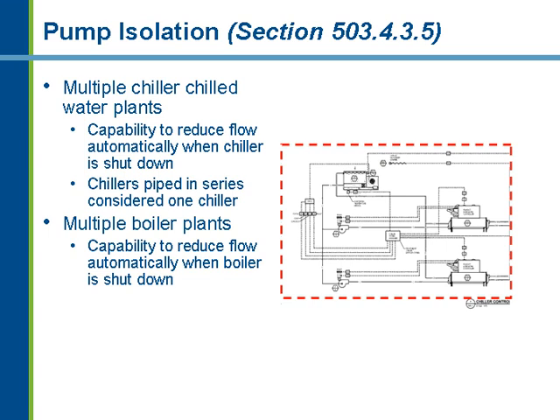For multiple chiller chilled water plants, you need to be able to sequence the operation of the chillers efficiently, similar to boilers. If chiller one can handle the load on its own, chiller two is kept off until the load increases. For chillers plumbed in parallel, you can sequence their operation to better match the output capacity of the system with the actual building load.